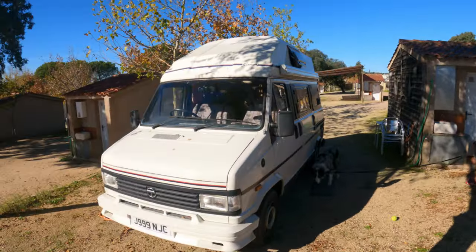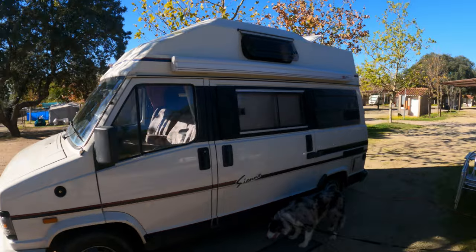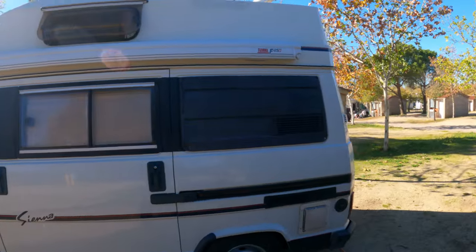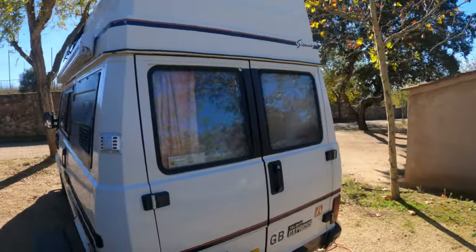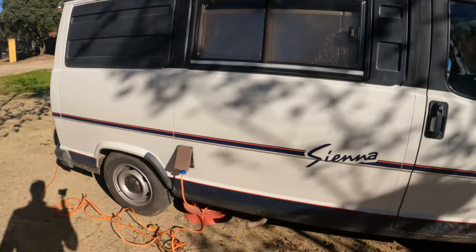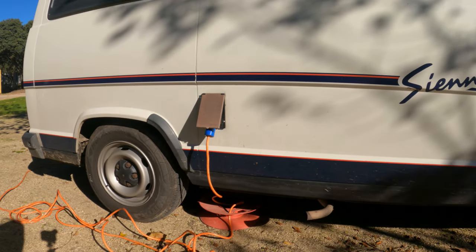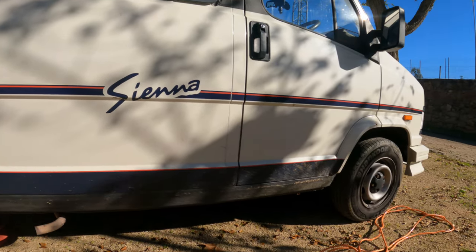We'll just finish a full circle and then go through a couple of points on the van externally, then of course move inside and show you the east wing and the west wing of the doctor. As you can see, because we're on a campsite we're plugged in, so various bits and pieces inside will or won't work with the electricity — we'll go through those when we get in there.